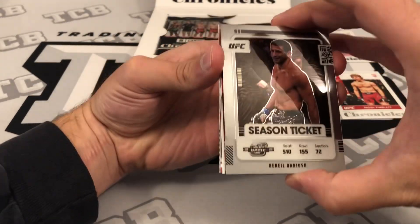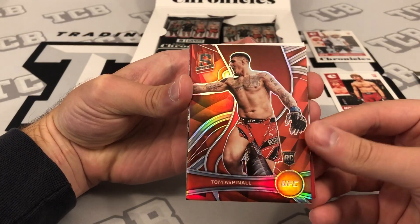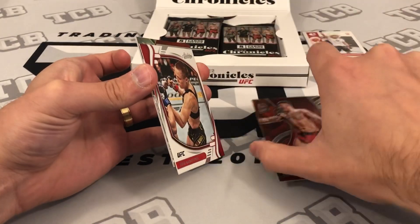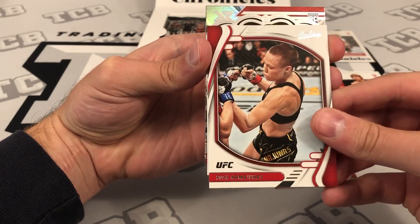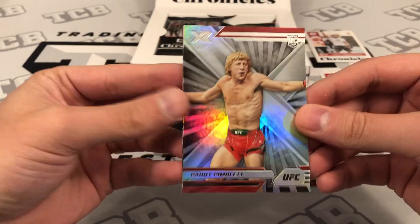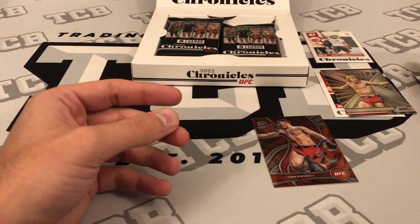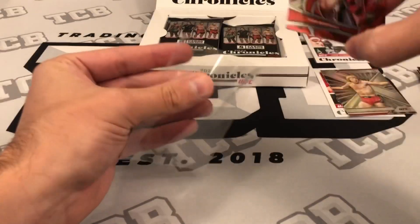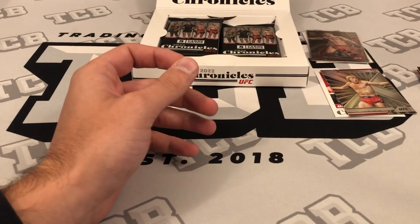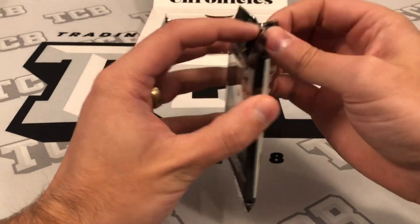Those are the base Chronicles cards. We also got a Contenders Optic of Dariush, and then a Spectra of Tom Aspinall — let's check — yeah, 195 out of 199. Then a Namajunas Absolute, a Zang Wei Li Crown Royale, another Patty the Baddie base XR, and a Robert Whittaker Illusions to close it out. So a bunch of different brands already, a couple of numbered rookies — one Tom Aspinall and one Nirmagomedov.